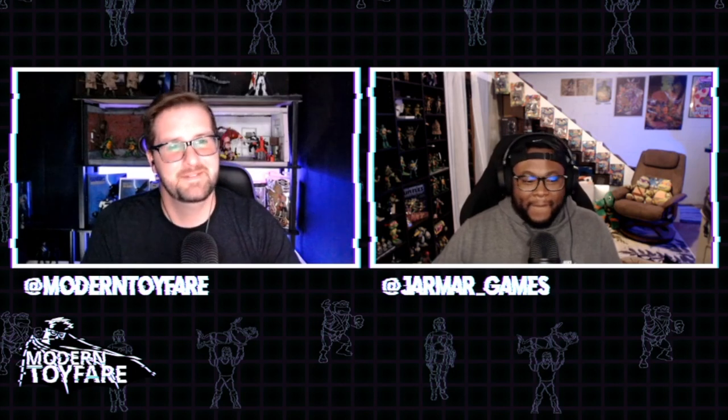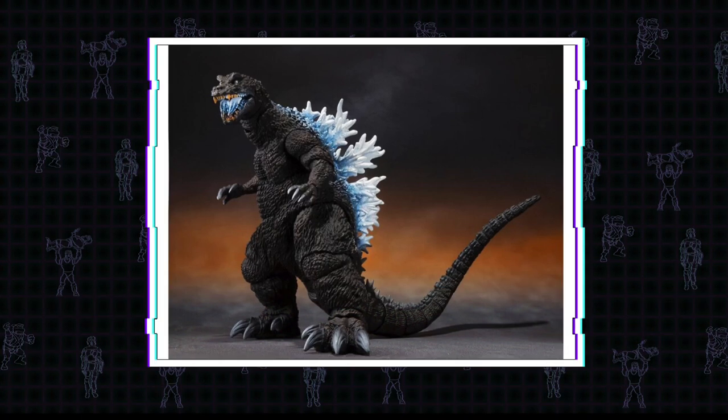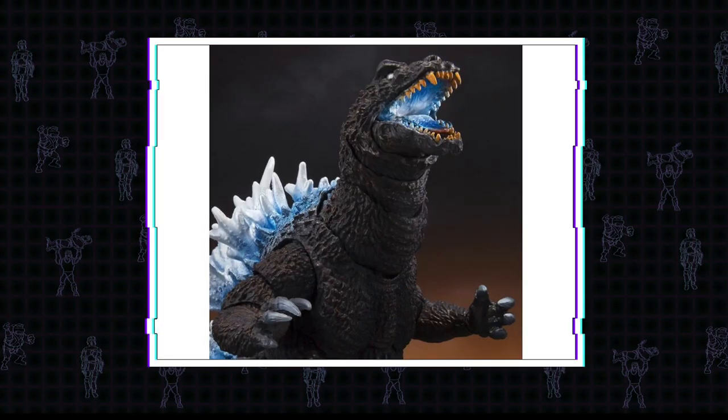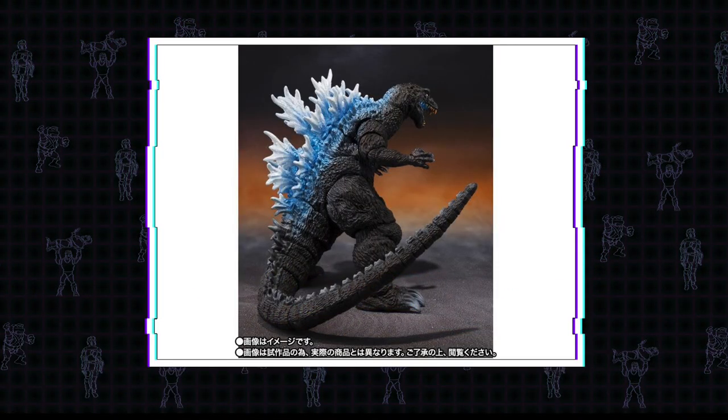Next up, speaking of figure arts - on top of the nightmare I'm having - we've got the SH MonsterArts figure announced: the Giant All-Out Monsters Attack 2001 Godzilla Heat Ray version. The difference between this and the normal version is it has highlights painted blue throughout his mouth and spine to make it look like he's charging up for his atomic breath. Available for pre-order on Big Bad Toy Store for $94.99, shipping December 2020.